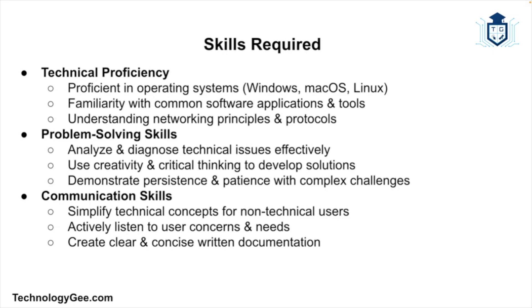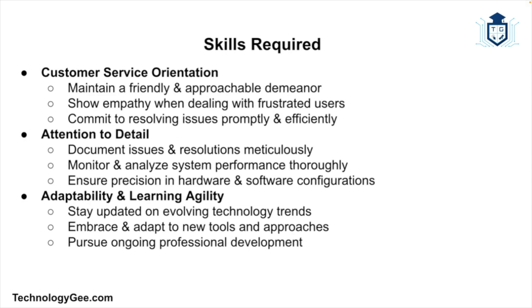You also need strong communication skills, as you'll be interacting with users and colleagues on a regular basis. This means clearly explaining technical concepts to non-technical users, listening actively to understand user concerns and needs, and providing written documentation and instructions that are easy to follow.